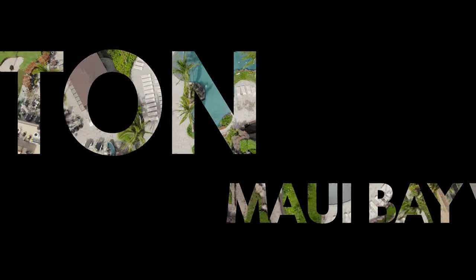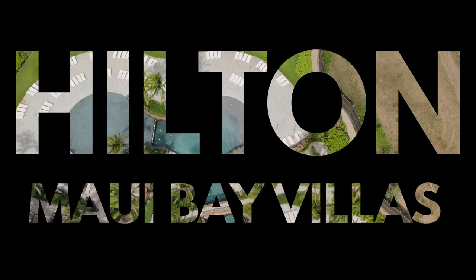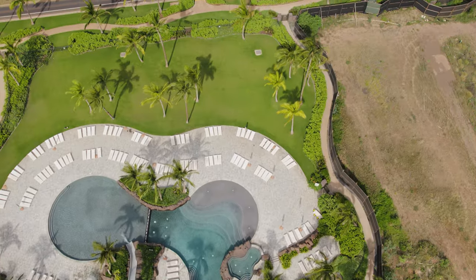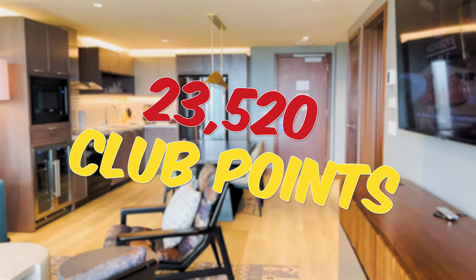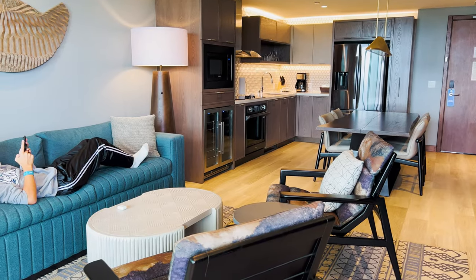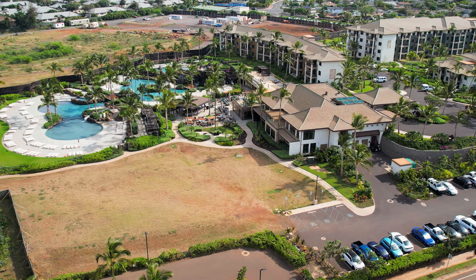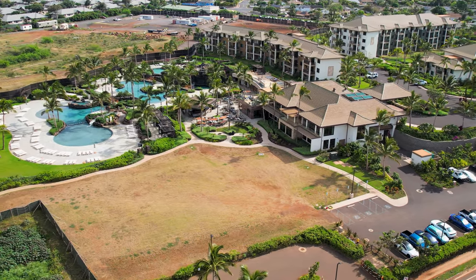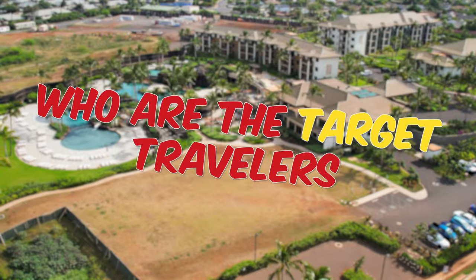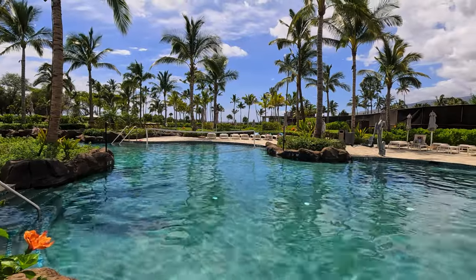Aloha travelers! My family just got back from our stay at the first ever Hilton Grand Vacations Club Resort in Maui, and I wanted to share my experience with you. It wasn't an easy feat to book a room — it took me over a year and 23,520 Hilton Club points to secure my cozy one-bedroom suite. Was it worth it? In this video, I'm going to take you on a tour of the resort's amenities and facilities and share my thoughts on who this resort is perfect for and why you should or should not consider staying here. So sit tight, let's dive in!